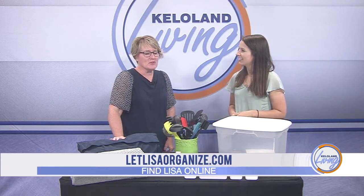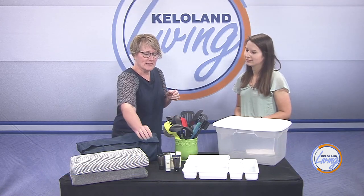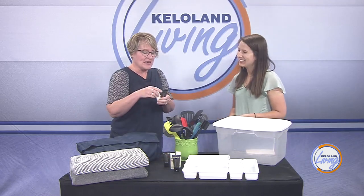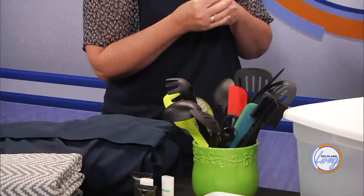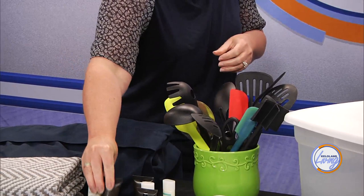And then the bathroom and linen closet area — those can get really full of products. If you're one that tends to bring home those little samples from the hotel and then just not use them but keep them forever, ten years from now you're going to say, 'I think I can donate these somewhere.' Maybe somebody doesn't want to use products that are ten years old.